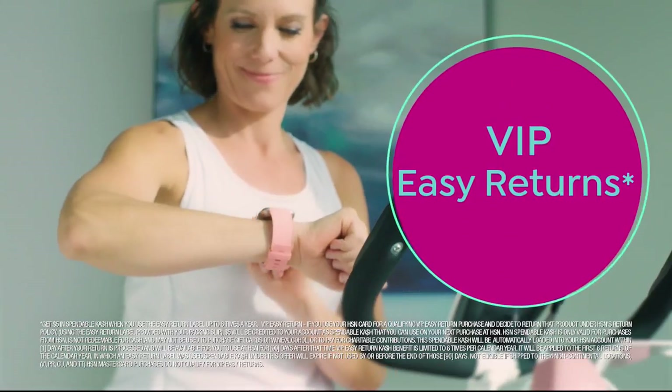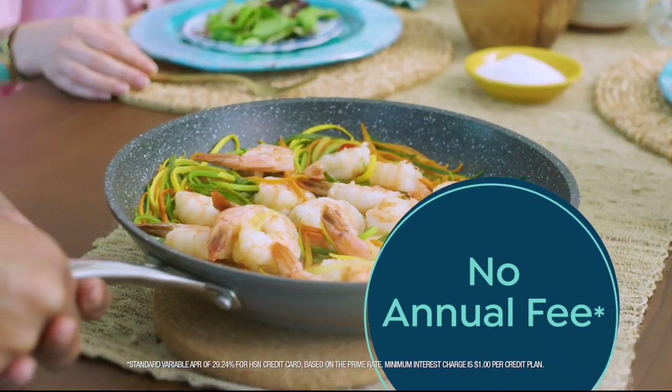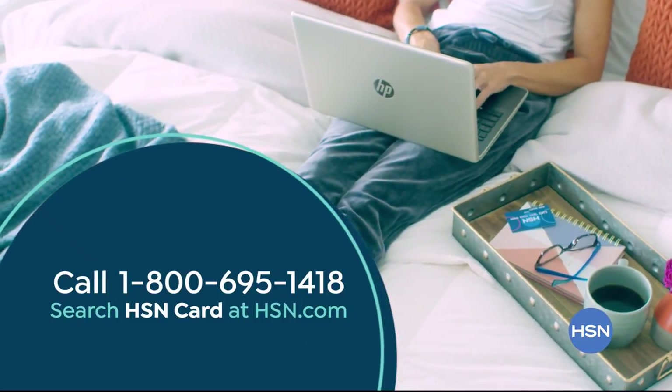All day, every day. Plus VIP financing, VIP easy returns, exclusive offers, and there's no annual fee. Apply now. Call 1-800-695-1418 or search HSN card at hsn.com.